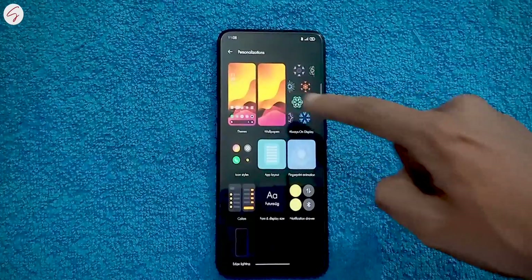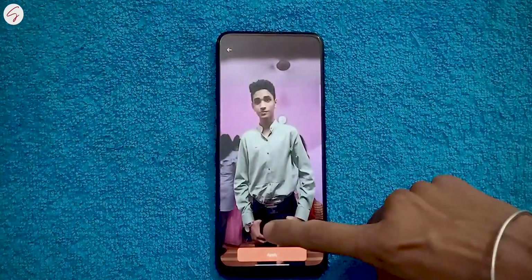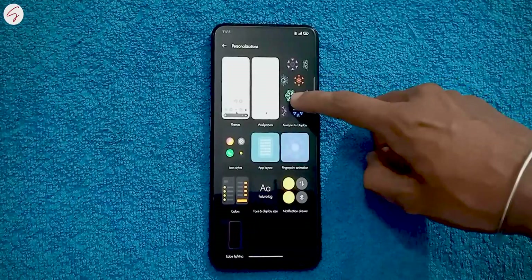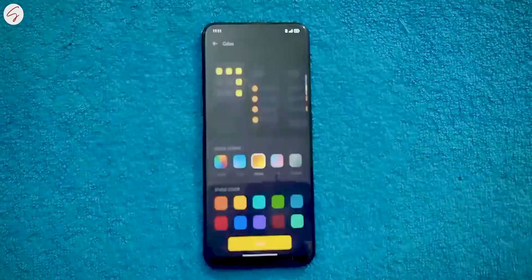Secondly, we have a Wallpaper option. It got a new feature that creates a customized wallpaper based on the color scheme of the picture you want to use — these wallpapers look very cool. It also got some new clock styles on the always-on display, and icon styles were already discussed earlier.